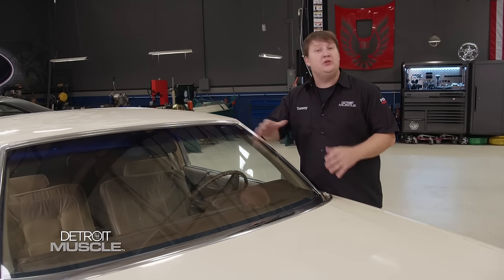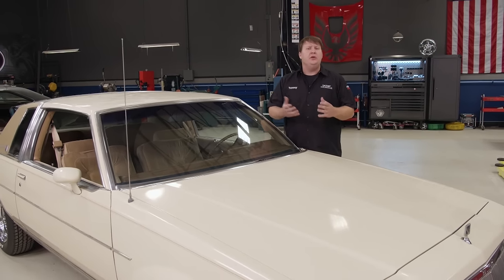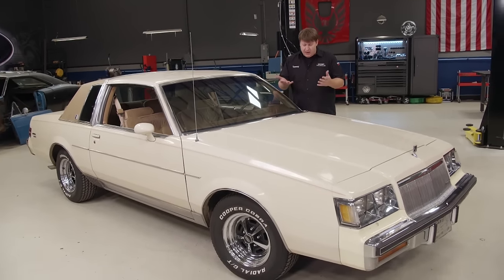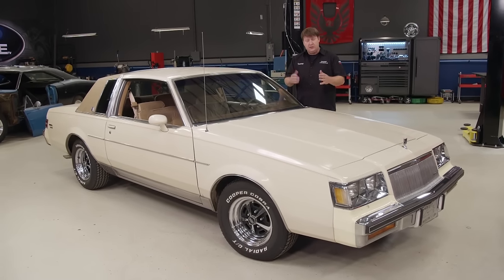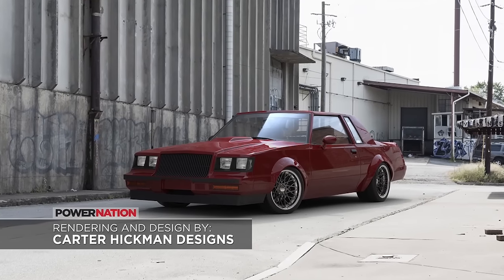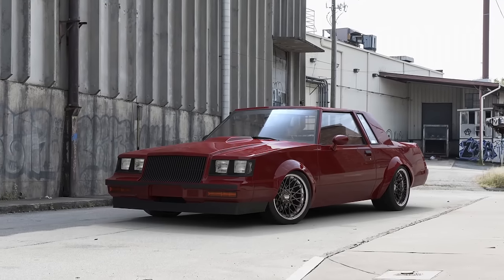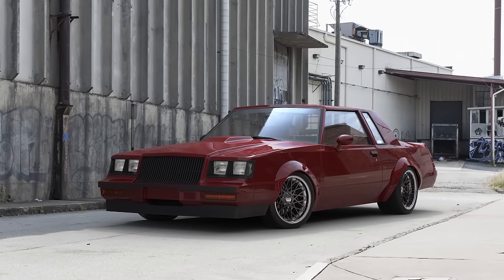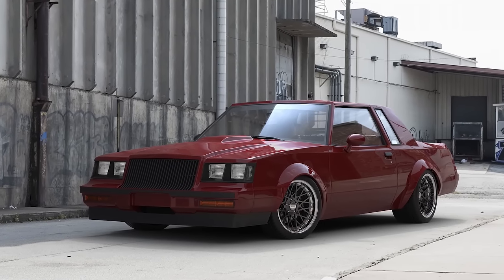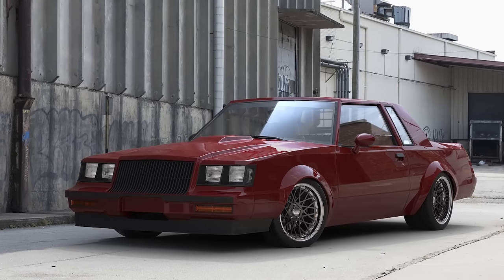Whenever you start a project and start telling your buddies about it, sometimes it can be a little difficult for them to understand the direction of your build. One of the easiest ways to tell the story is to contact an artist and have them do a rendering. This is the one we had done for our Buick. I've been working with Carter Hickman at Carter Hickman Designs, and he came up with this gorgeous concept — a photo-realistic approach with a great-looking burgundy paint scheme, black accents, modern wheels, and an aggressive stance. One mean Regal.